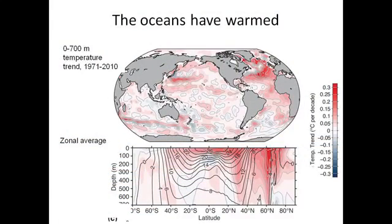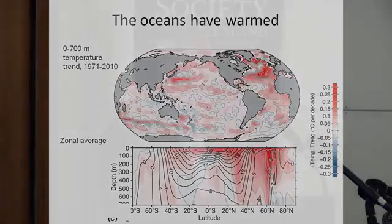I'll start with what has happened to the oceans. The oceans, as well as much of the rest of the climate system, have warmed. Everything in red in this figure has warmed between 1971 and 2010. You can see there's warming almost everywhere, but not absolutely everywhere — a few small regions of cooling over those 40 years.